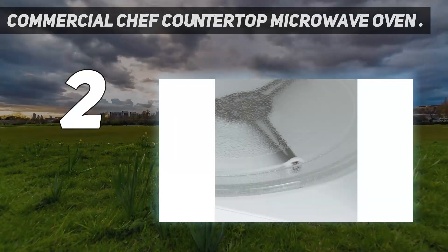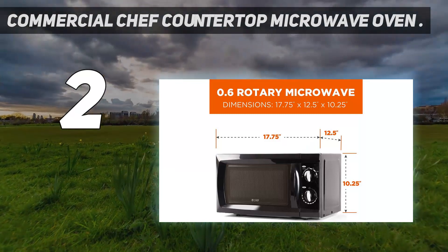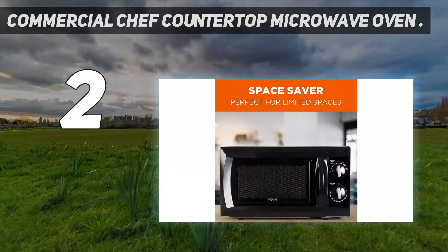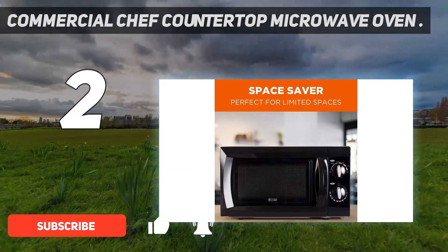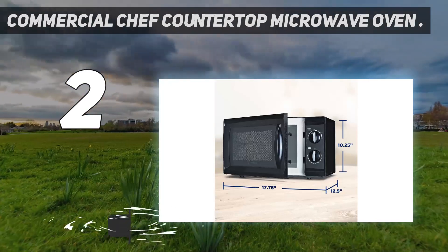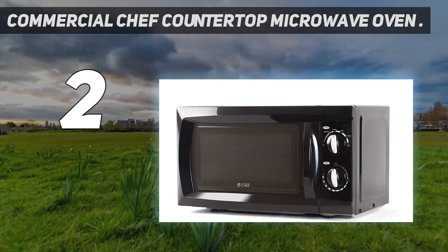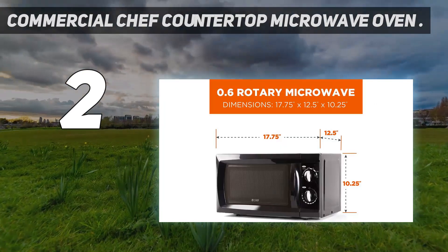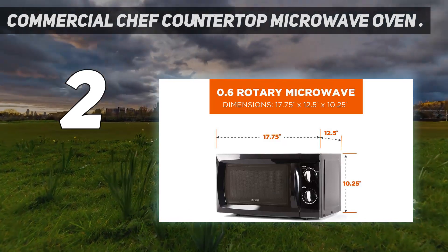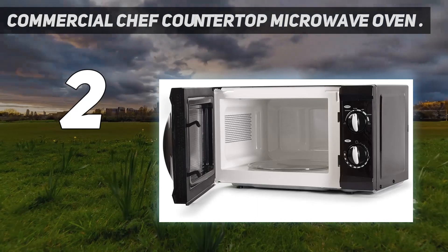Number two on my list: the Commercial Chef Countertop Microwave Oven. This slightly smaller, slightly less expensive microwave oven has almost four thousand five-star reviewers, including one person who calls it a gorgeous piece of machinery and has been using it to heat up soup, beans, rice, and homemade mac and cheese. They add that the old-fashioned dials are effective and simple to use.